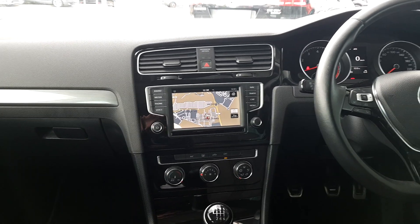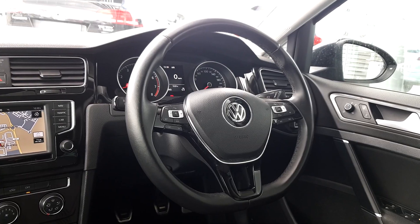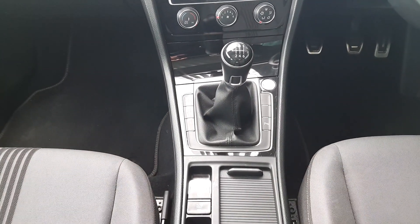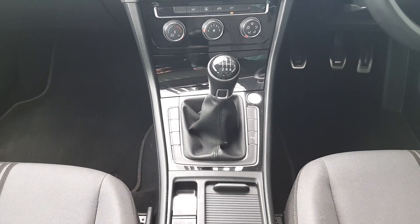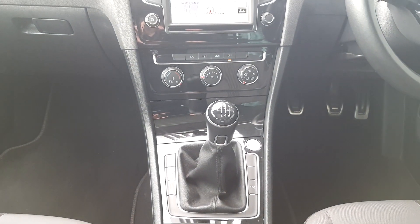Inside the Golf we can see the leather multi-function steering wheel with adaptive cruise control function. Down here we can see the automatic handbrake hold with hill start assist, the automatic stop-start and a climate control air conditioning system.